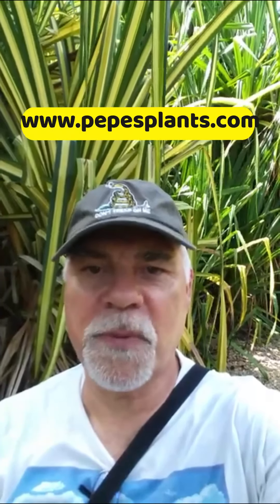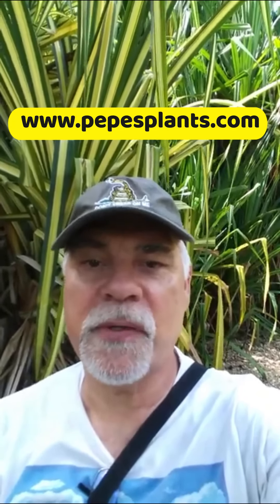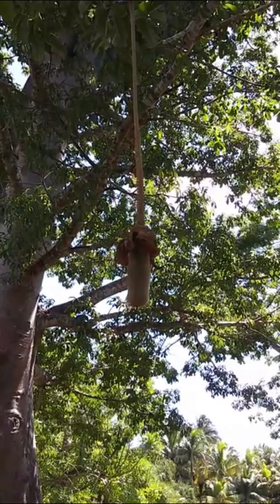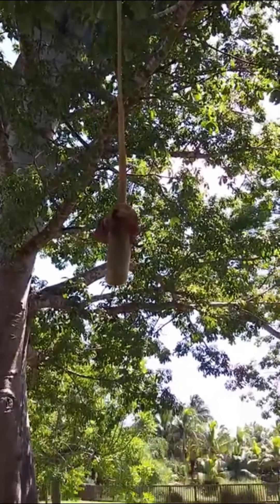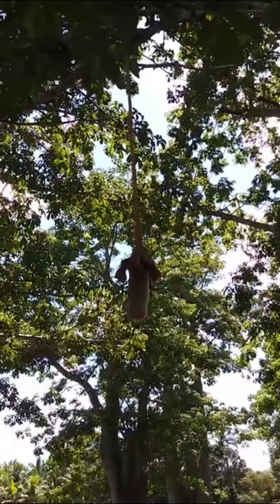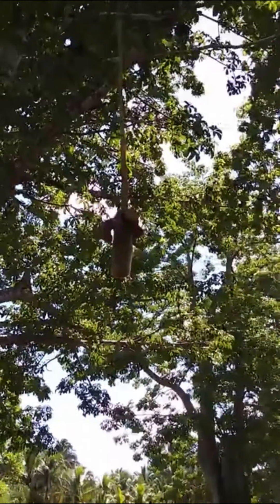Hey everybody, welcome. Today I'm at the Fruit and Spice Park here in Redland, Florida, and I'm sitting underneath several beautiful gigantic baobab trees. I'm going to show you these trees and tell you a little bit about them. Hanging from the tree is one of the fruits of the baobab — you can see it's got a long tail and it just kind of hangs down. People will sometimes call this the rat tree because it looks like rats hanging from the tree.